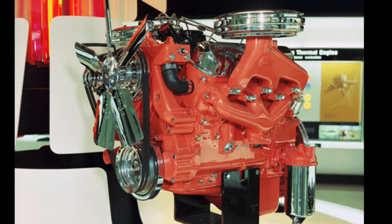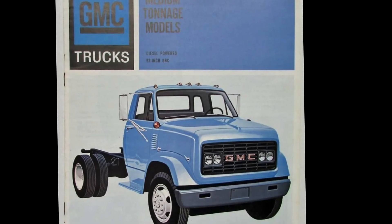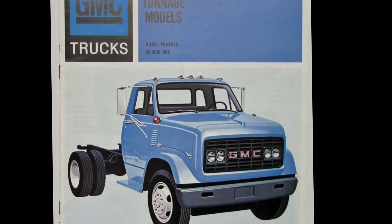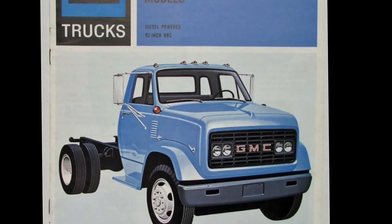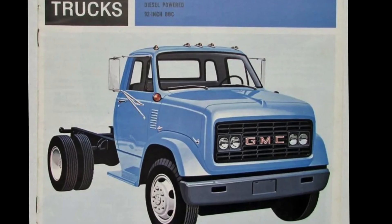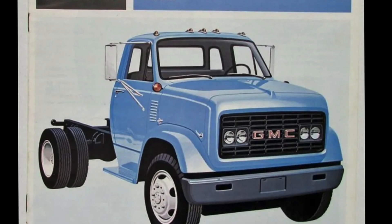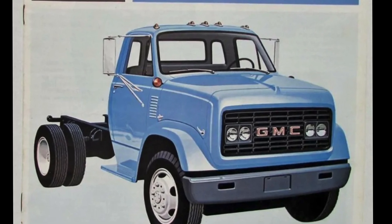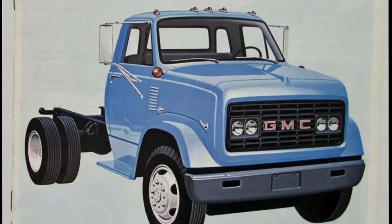The 351, 478, and 637 cubic inch diesels were known as the Toroflow diesels produced by GMC. Although there were some nomenclature differences over the years, GMC was pretty consistent in calling them Toroflow. In some cases, if they appeared under the hood in a Chevrolet vehicle, they were called Toroflow as well — some brochures from Chevrolet did indeed call them Toroflow.